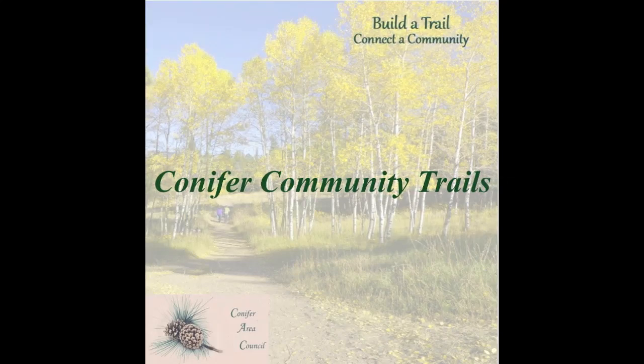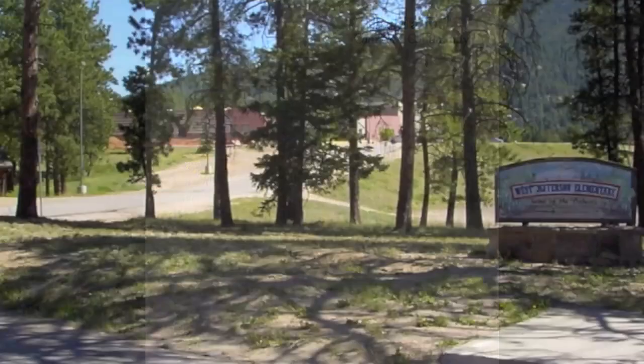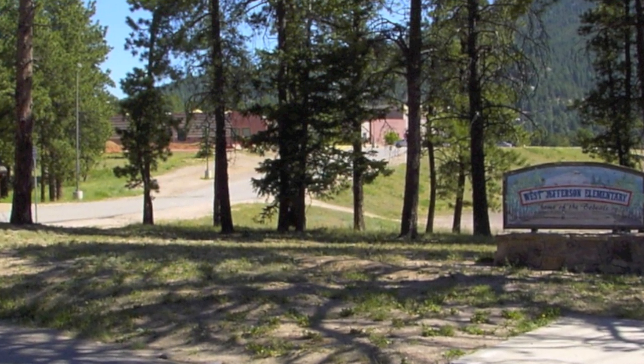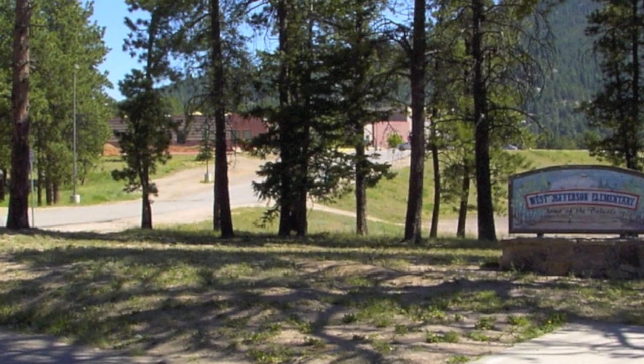Conifer Area Council and its trails team invite you to take a virtual hike along the soon-to-be-completed first loop of the Conifer Community Trail System. Please pick up a copy of the new Conifer Community Trails brochure, which includes a map of the completed as well as the proposed future trails. This is the beginning of Phase 1 of the Conifer Community Trail System, and also the beginning of Phase 2. Phase 1 is a loop around the Aspen Park Community.